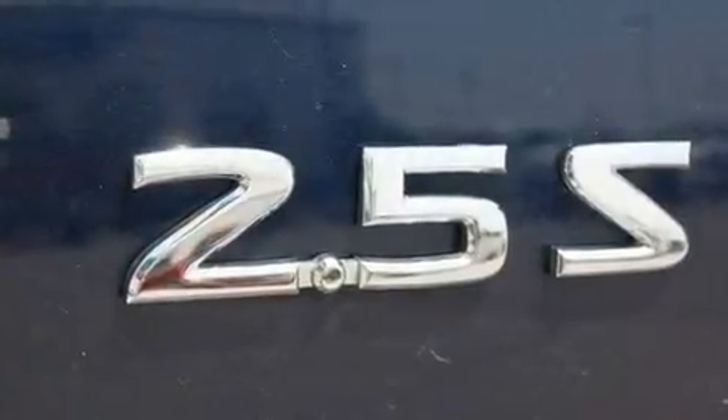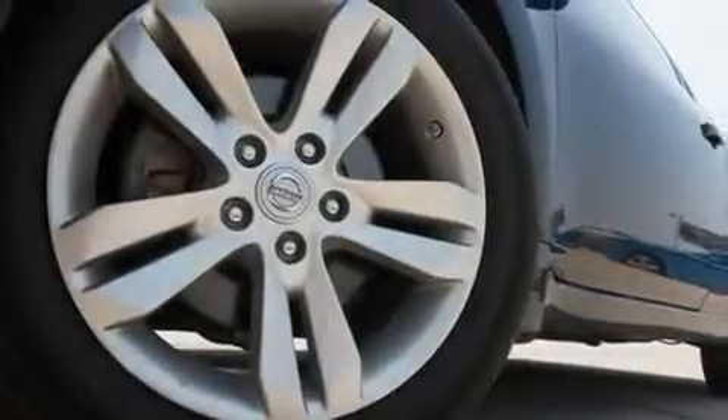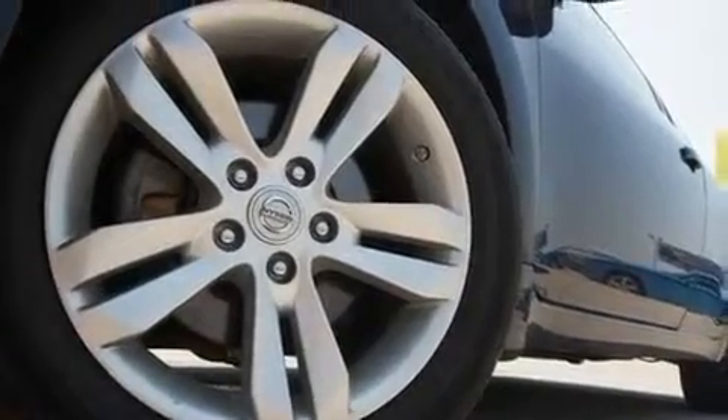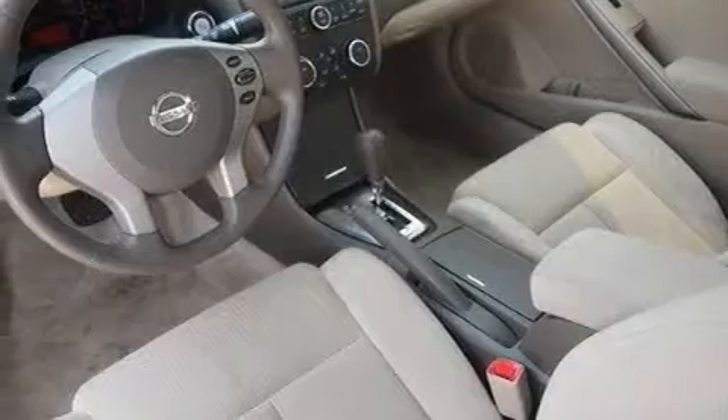Its top features include air conditioning, a split folding rear seat, a rear window defroster, a CD player, a multi-link rear suspension, performance tires, stylish 17-inch alloy wheels, a low tire pressure indicator, and a push-button ignition.